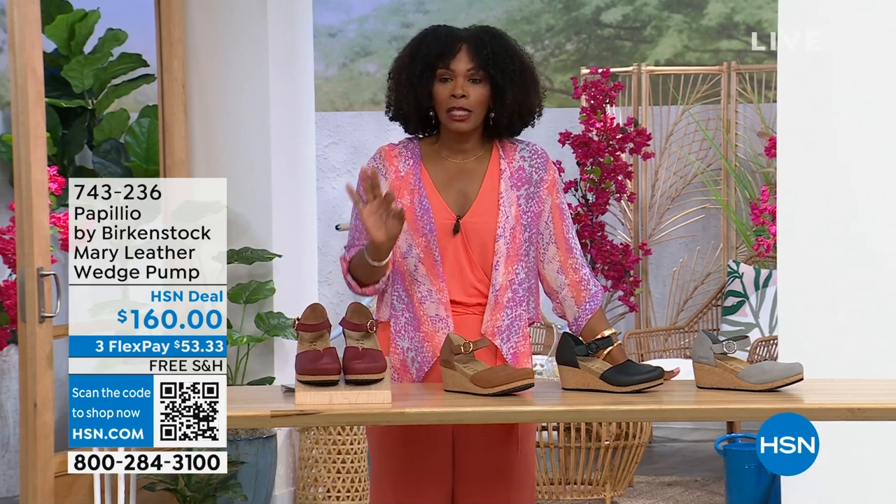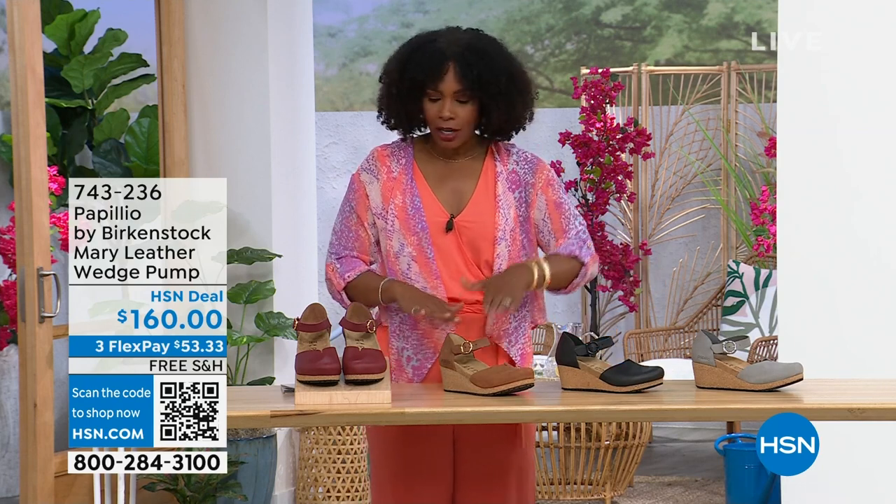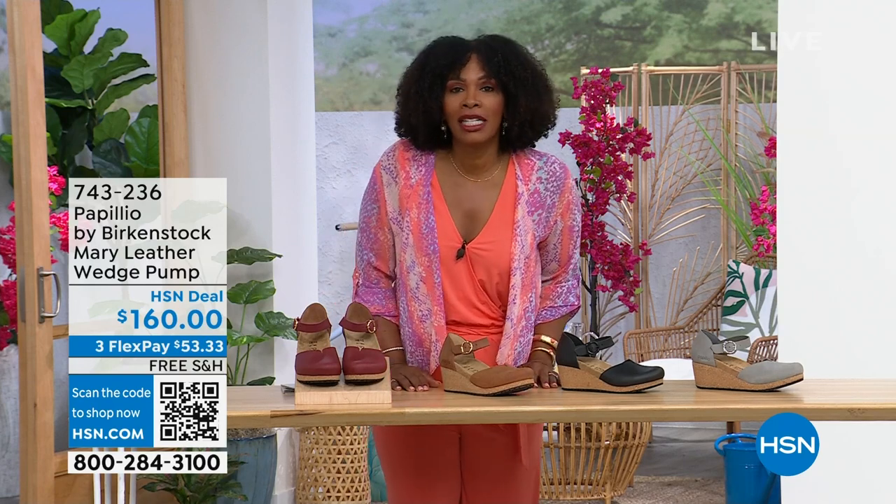You're able to get them home. The flex pay is $53 and change in Dove Gray, Black, Cognac, or Wine — those are your choices. Item number 743-236.